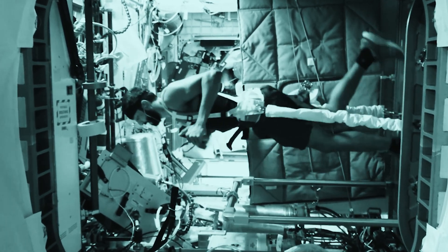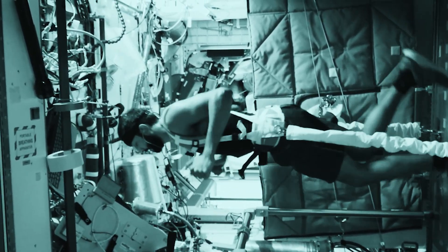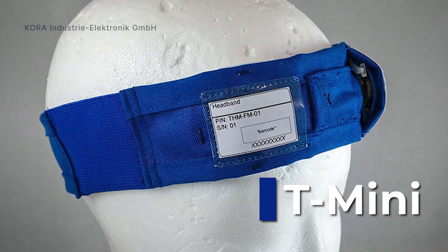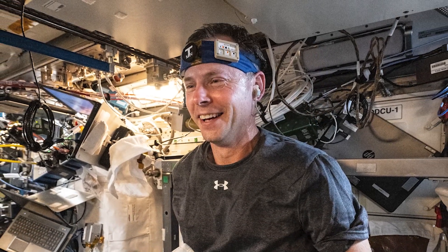Spaceflight affects body temperature regulation and daily rhythms due to the absence of convection and changes in cardiovascular and metabolic systems. The European Space Agency's T-Mini is a non-invasive headband monitor that measures core body temperature to examine how the body thermoregulates during spaceflight.